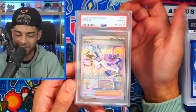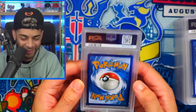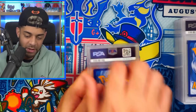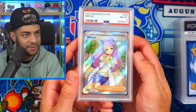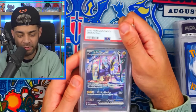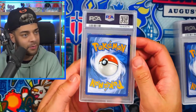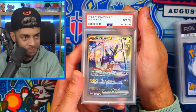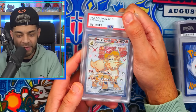Whoever graded these was having a bad day, they must have been. Arceus in an eight — too many eights. Miriam from Scarlet Violet base in an eight. Another Miriam in an eight — how has this happened? Iono in a PSA 9, one better than the Miriams. Another Iono in a nine. Miriam full art in an eight. Moraidon EX — probably my favorite card from the set — in an eight. Another Moraidon EX in an eight.